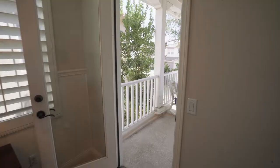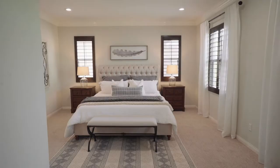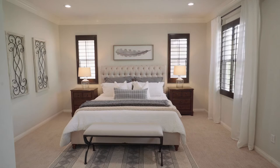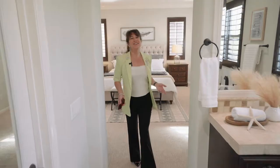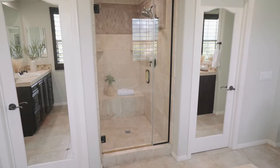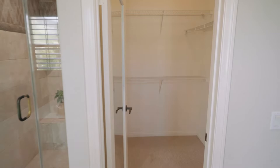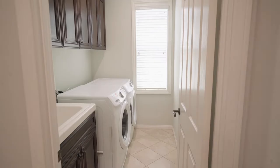This level is completed by this luxurious master suite, with elegant shutters, high ceilings, crown molding, and walls of windows overlooking the private backyard. And of course, this spa-like bath, complete with separate shower, soaking tub, and dual his and her walk-in closets. This spacious laundry room and huge linen closet complete this level.